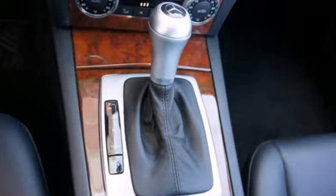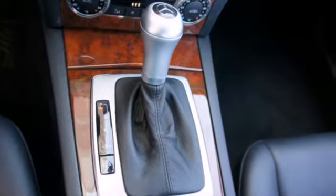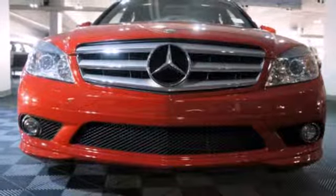A stylish melding of comfort and performance, the C-Class is a classic Mercedes all the way. Come take it for a test drive.